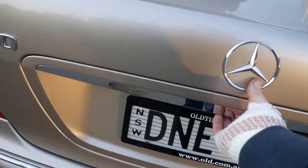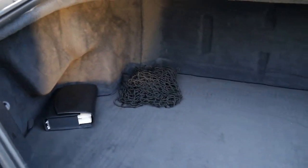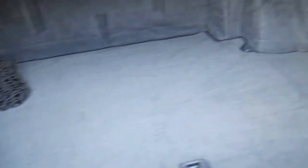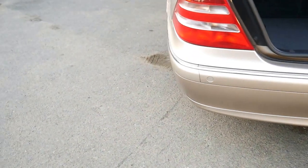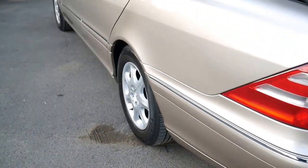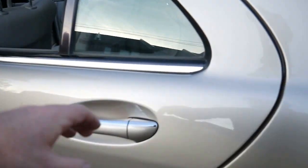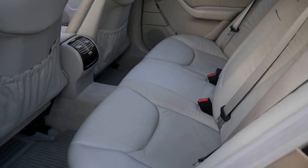The S430 that we're looking at today, with just 97,000 kilometres, is superb. Service books are up to date from new. By the way, ladies and gentlemen, we sold this gentleman this car for over $30,000 within the last couple of years, so you're looking at a huge saving. The car when we sold it to him was only about 70,000 kilometres — we were actually asking about 30 grand for it.